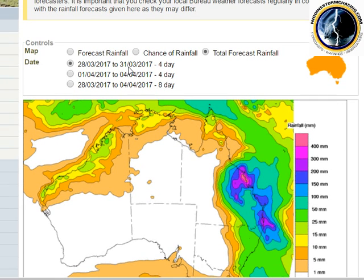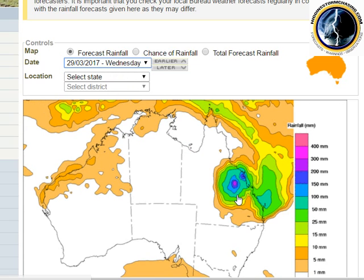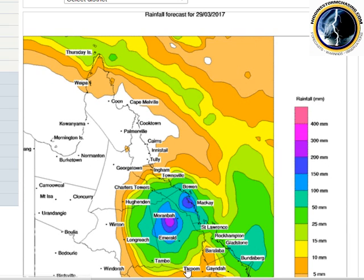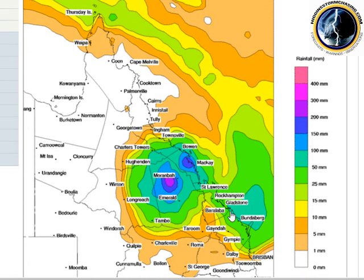Looking more closely at Wednesday's forecast rainfall: as XTC Debbie moves inland, the region around central Queensland east of Longreach comes under the pump for very heavy rainfall — up to 300 millimetres for the daily total. Emerald, Morumbah, Bowen, Mackay, St. Lawrence — all continuing heavy rainfall. Then it slowly starts to spread down into southeast Queensland districts through the Wide Bay Burnett, edging down towards Brisbane late tomorrow night.